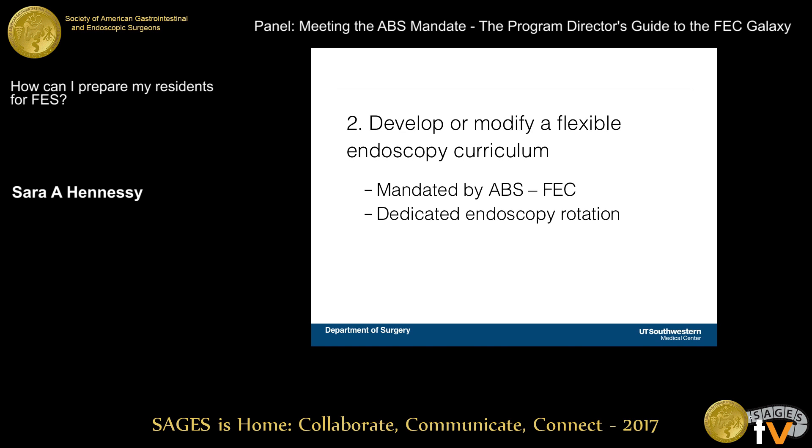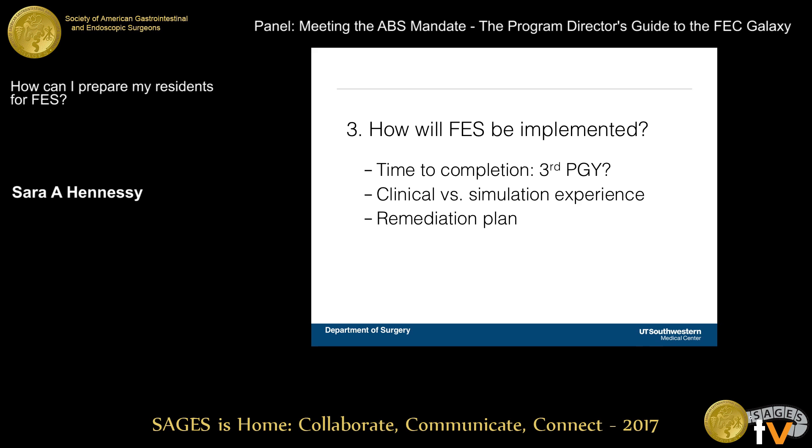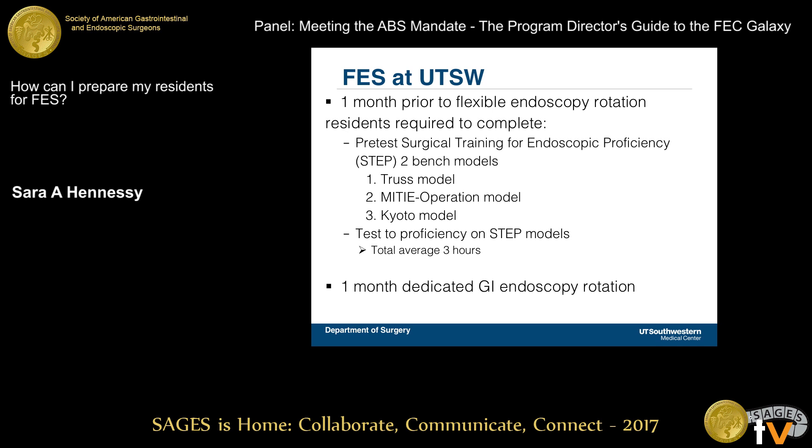I looked at what the FEC states and made sure there's a dedicated endoscopy rotation. How it's going to be implemented and what's the time to completion — the goal really should be to have residents FES certified by the end of third year. What the clinical and simulation experience is going to be varies per program depending on resources, and also what the remediation plan is if a resident is not able to pass on the first go.